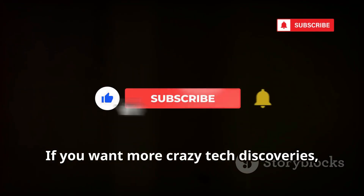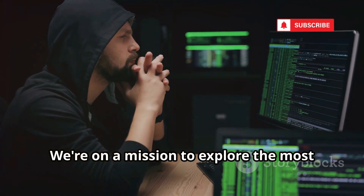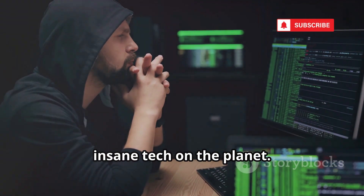If you want more crazy tech discoveries, make sure to hit that subscribe button. We're on a mission to explore the most insane tech on the planet.